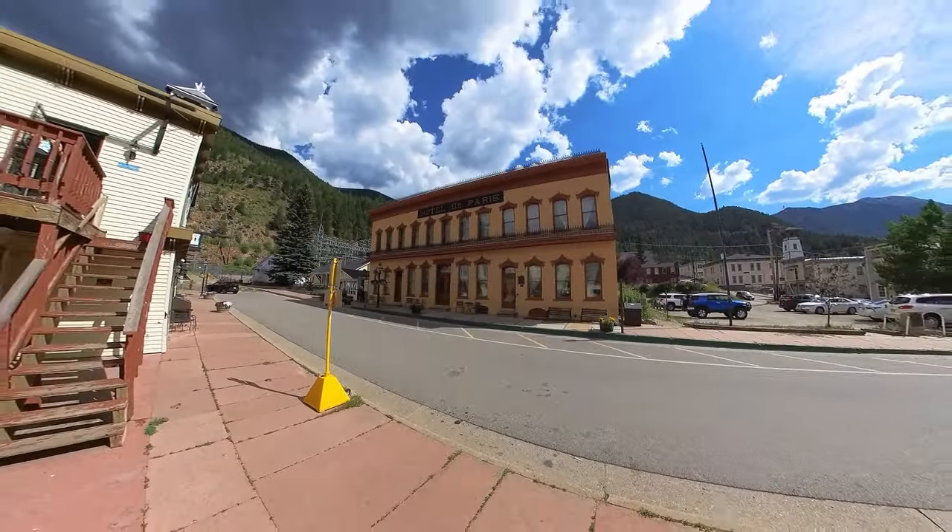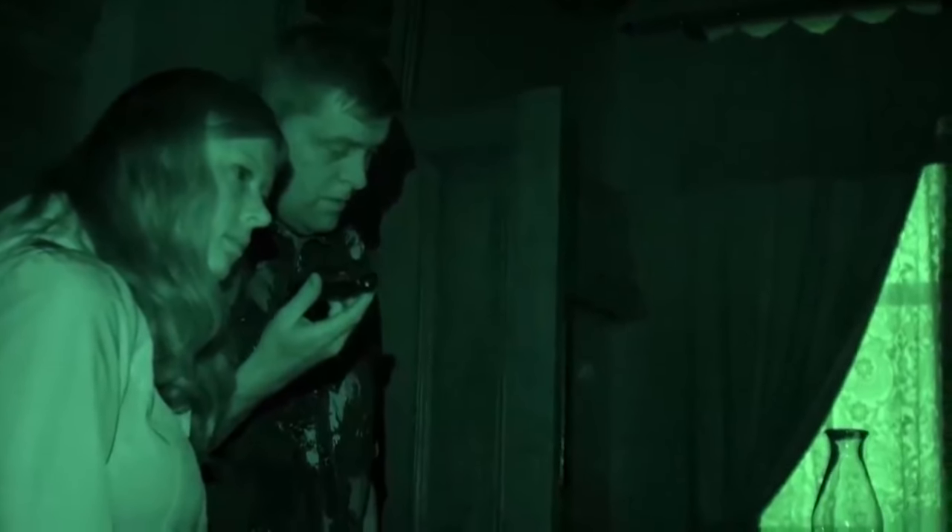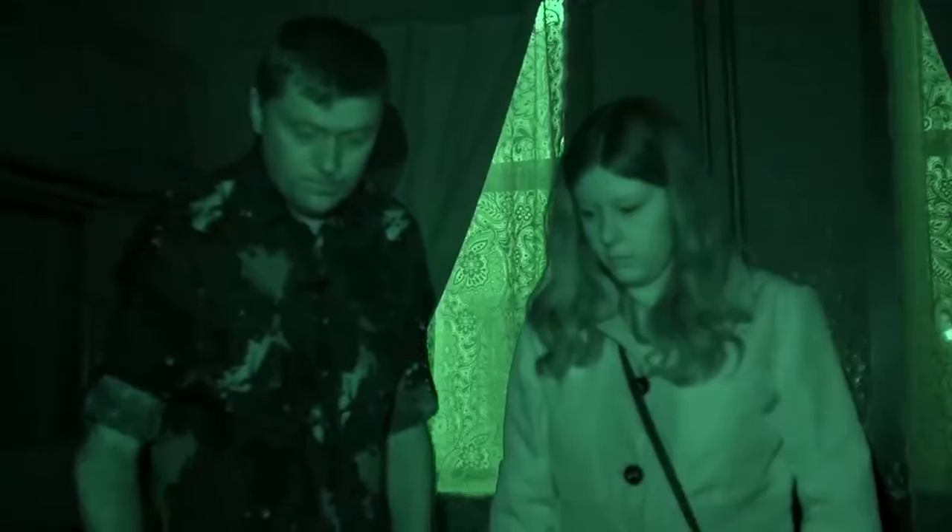Oh yeah, I almost forgot — apparently this place is super haunted. We played back the recording: 'You're ugly, you're disgusting, I'm gonna kill you. Shut the hell up.' Sometimes that's all you get.